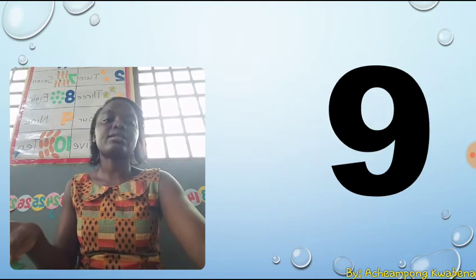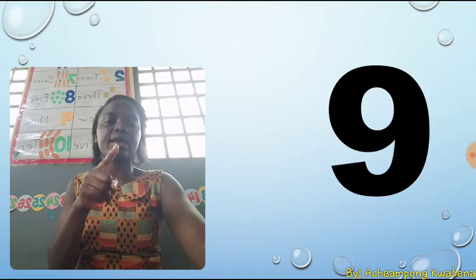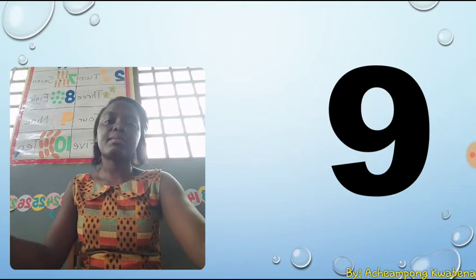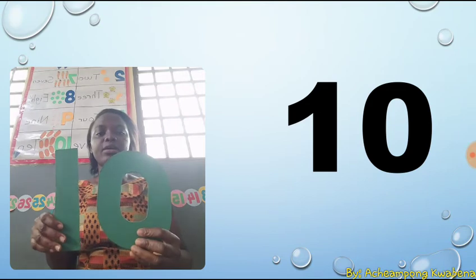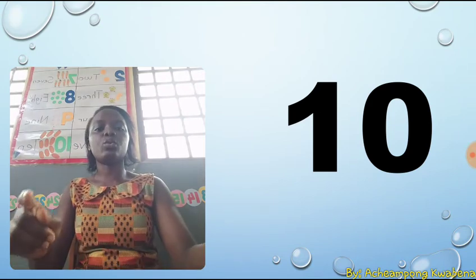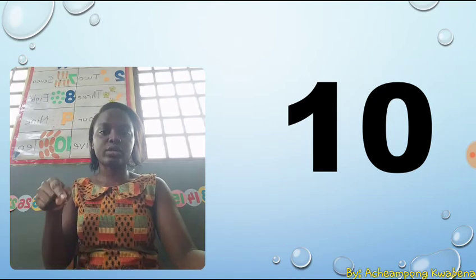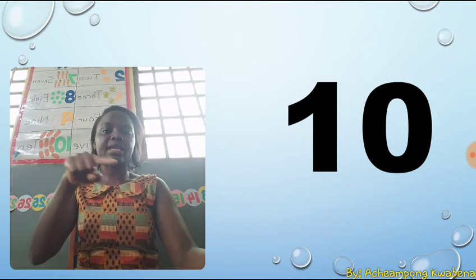The next number is nine. Nine. Nine is a stroke and a calf. A stroke and a calf. The last number is ten. Ten is one and zero, ten. One and zero, ten. Now we are going to write one and zero, ten in the air. A stroke, a stroke and a calf, and a calf. Good.